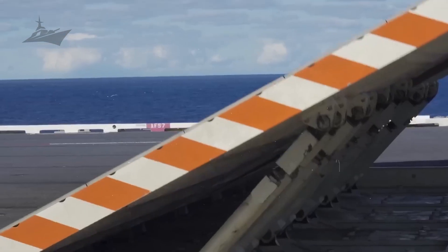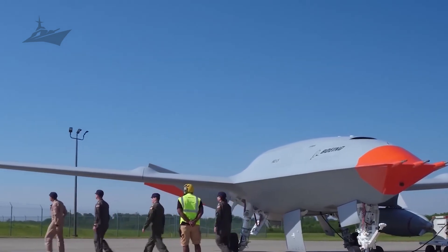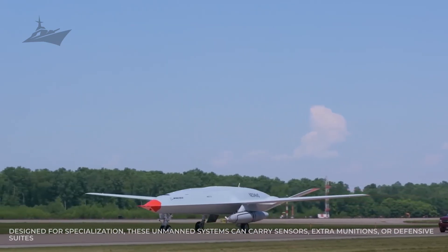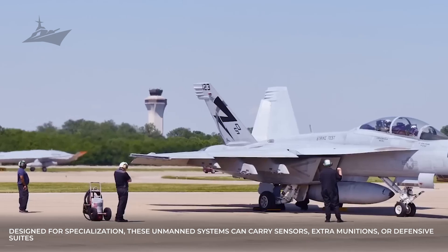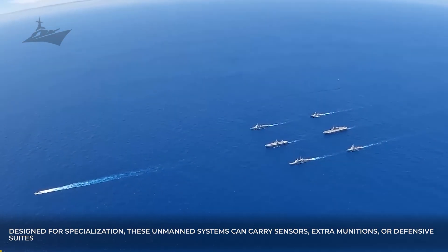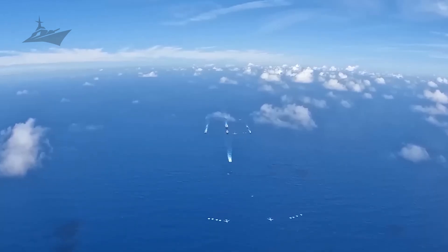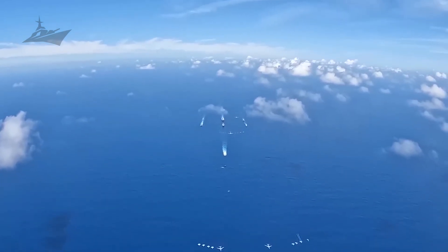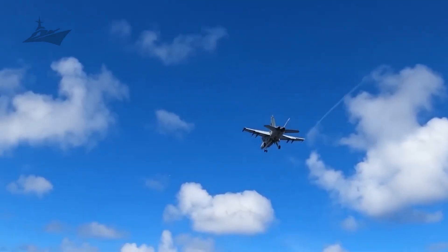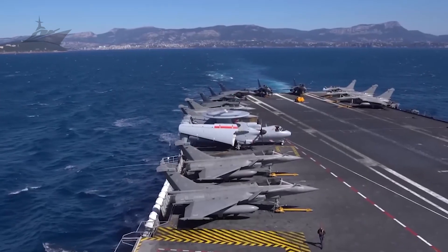Collaborative combat aircraft, or robotic wingmen, are poised to augment manned strikes by acting as scouts, decoys, and additional weapon carriers. Designed for specialization, these unmanned systems can carry sensors, extra munitions, or defensive suites. Data links and autonomy allow a single pilot to coordinate multiple wingmen, expanding situational awareness and combat capacity. The combined formation increases the number of available shooters while dispersing risk away from human pilots in the most dangerous phases of operations.